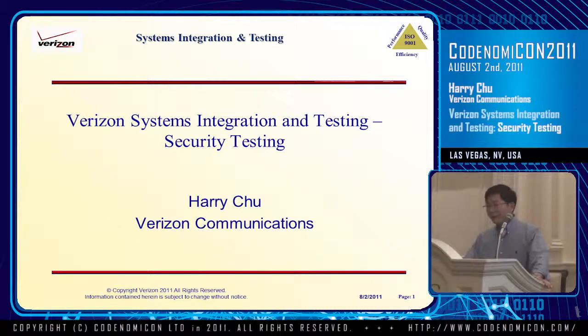My name is Harry Chiu. I work in the Corporate Technology Department at Verizon, in the Systems Integration and Testing Department.